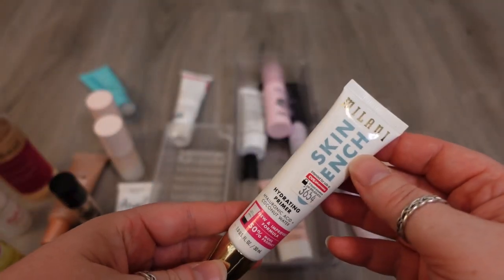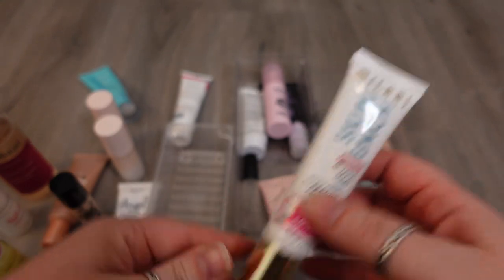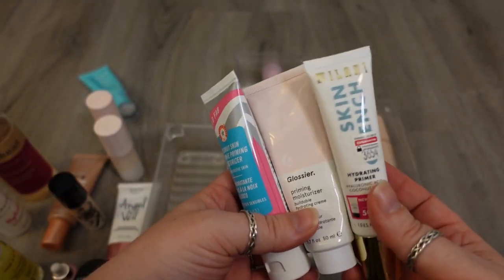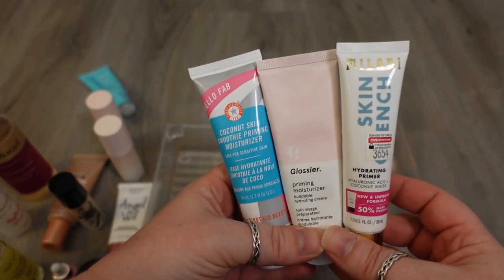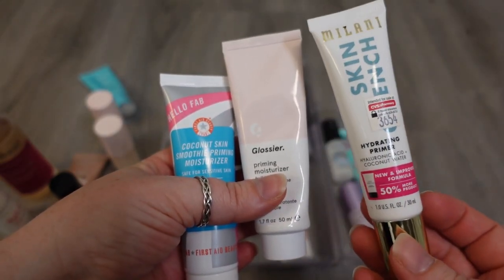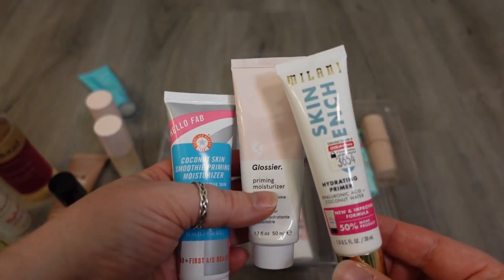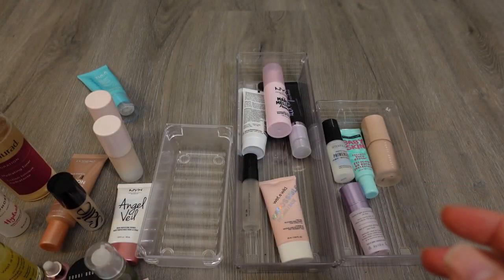I have one from Milani — it's the Skin Quench Hydrating Primer. I like this one. It's very similar in consistency to these in that they're just a really moisturizing formula, but this one is actually a little bit thicker than both of these in terms of consistency. So I would say this is a really, really good drugstore hydrating primer, so I'm going to hold on to that one, and it's fairly new to me.